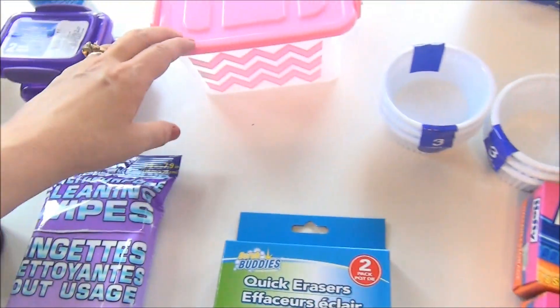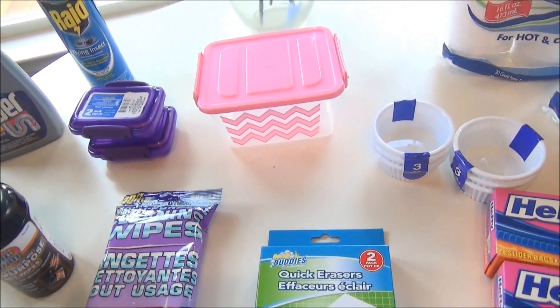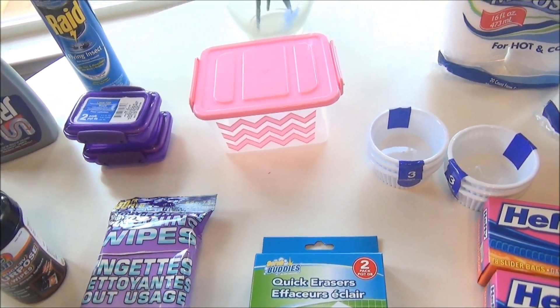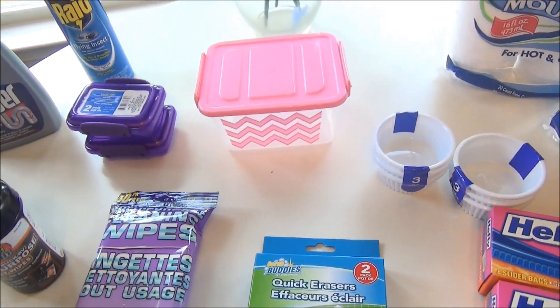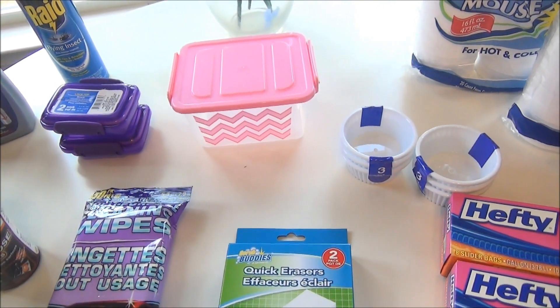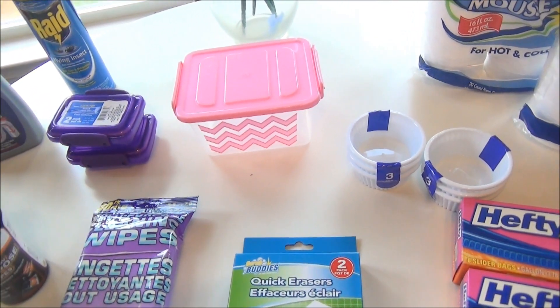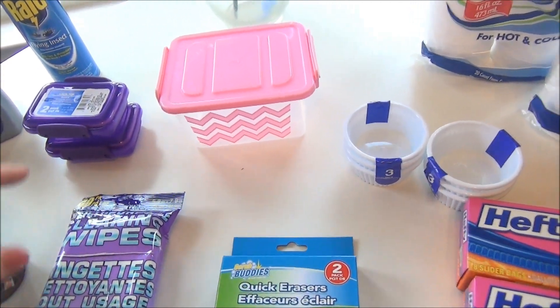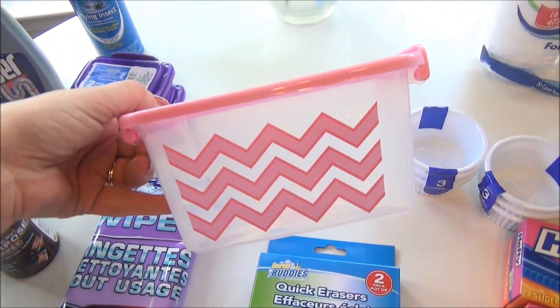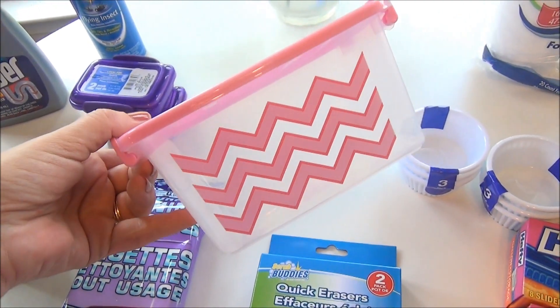I am doing an updated car organization video because organization for a convertible is quite different than for a hardtop. When I wrecked my car, a lot of my organizational stuff went with the car to the junkyard, so I've been having to buy a few new things. I bought this cute little box and I'll be sharing that video on this channel in the upcoming days or weeks — I got that for my car.